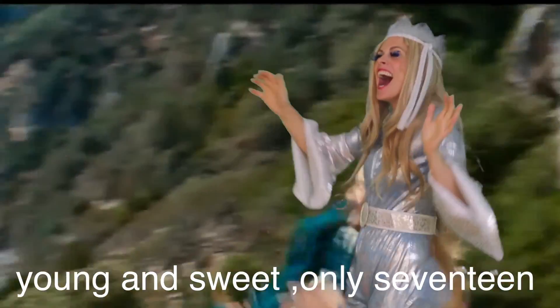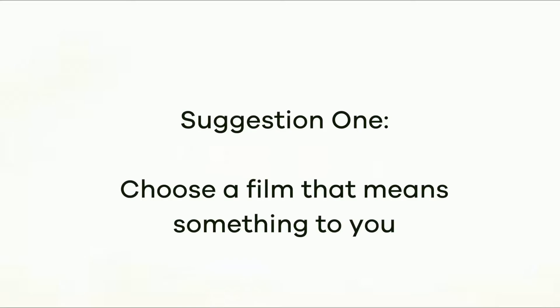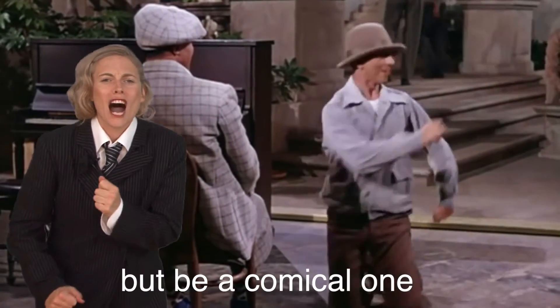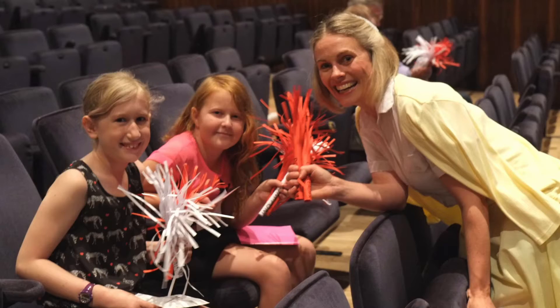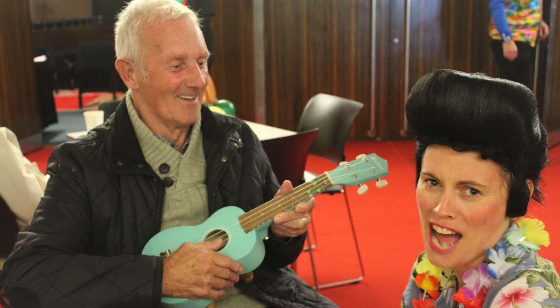So our first suggestion is: choose a film that means something to you. The key to running an enjoyable event is to make sure it is your kind of entertainment. If you prefer to watch Back to the Future or Star Wars, then go for it.